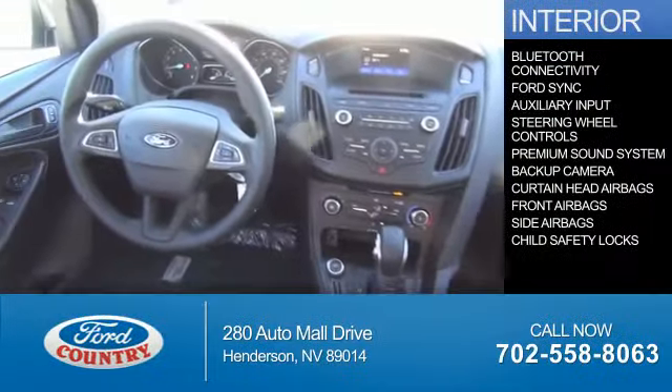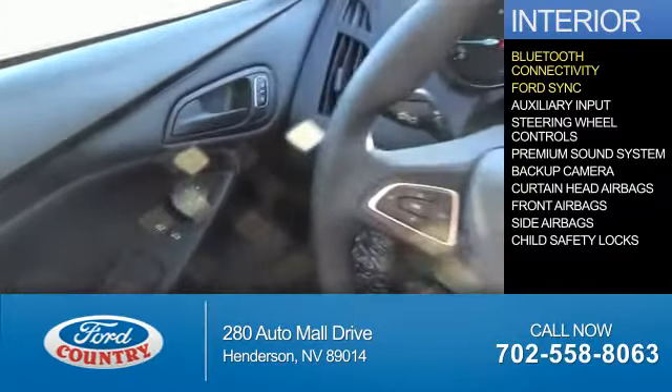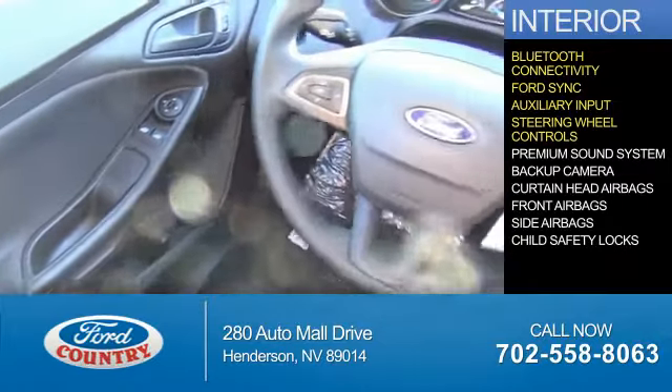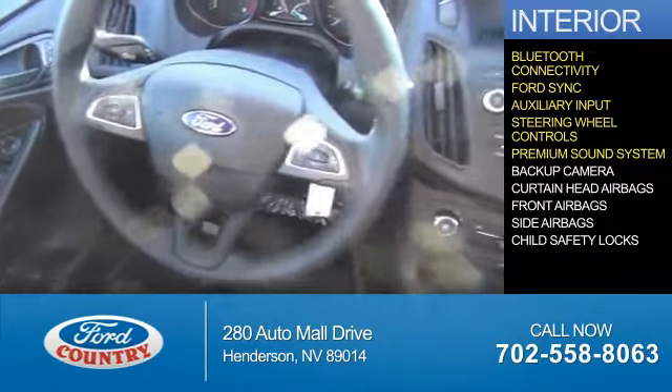Inside you'll find Bluetooth connectivity, Ford Sync voice activation, an auxiliary input, steering wheel controls, a premium sound system, and a backup camera.